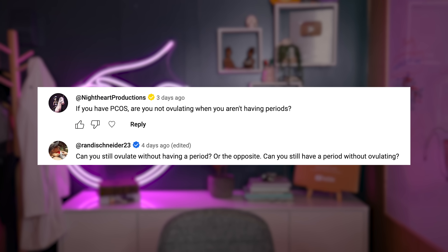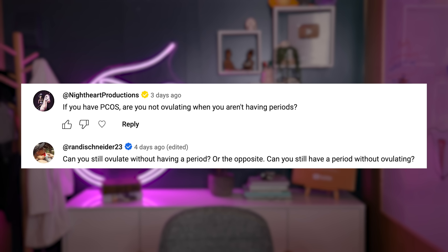Can you ovulate without having a menstrual cycle, or have a menstrual cycle without ovulating? The easy answer is no, but there is a more nuanced answer. Technically, you will ovulate one time before you have menses — so before your first menstrual cycle, or if you were pregnant, breastfeeding, or on medication that stopped ovulation, you will ovulate once before having a menstrual cycle again. You can ovulate without having a menstrual cycle if you get pregnant in that one timeframe before menses resumes.